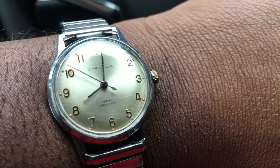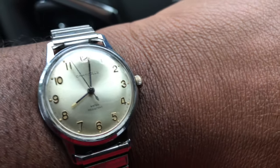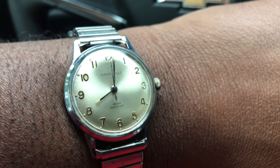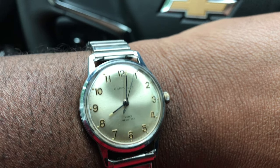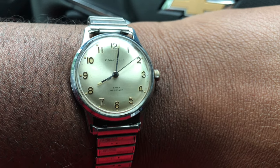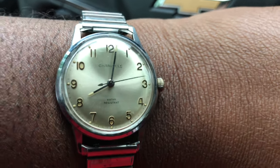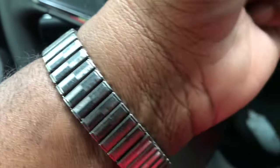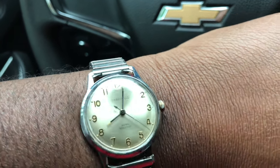I actually found a Caravel watch at work — it was quartz, had crystals in it, real nasty looking, nothing compared to what they used to do back in the day. This one here is 17 jewels, Swiss movement, water resistant. Look at that crystal — no scratches. Beautiful piece, came on a steel bracelet.